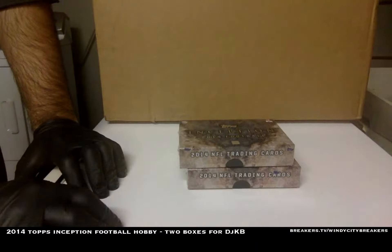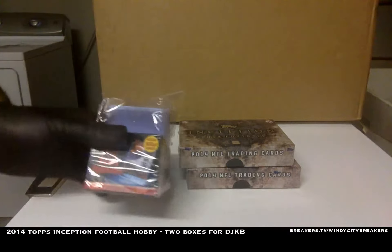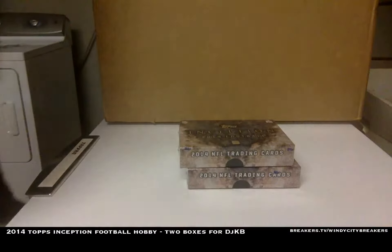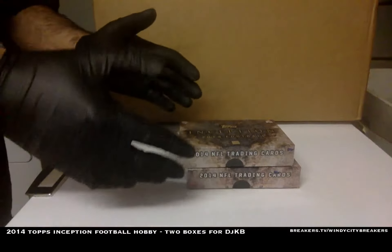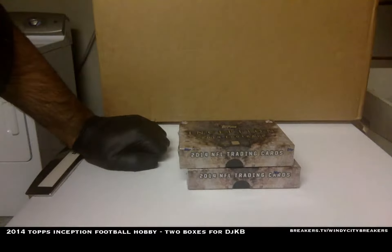Just to let you know, guys, we use top-notch products here. We use Archopro. We use BCW. We don't use third-rate party products here. We always keep your cards nice and safe and clean. We penny sleeve it, top load it, and team bag it. We use gloves at all times. Human hands never touch your cards.